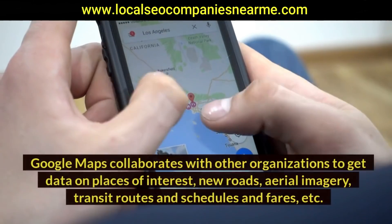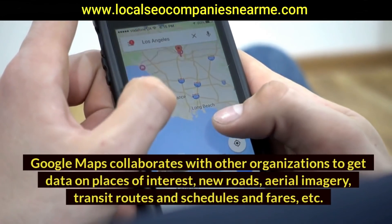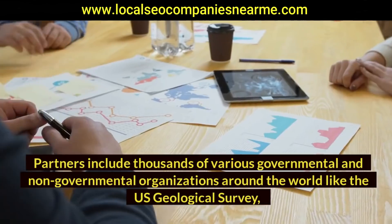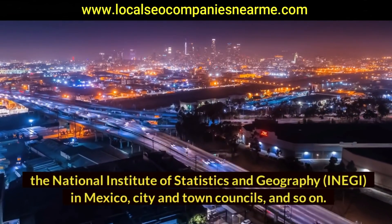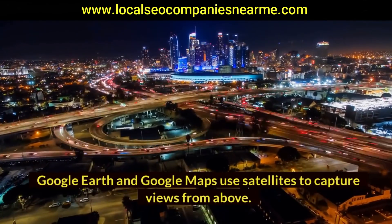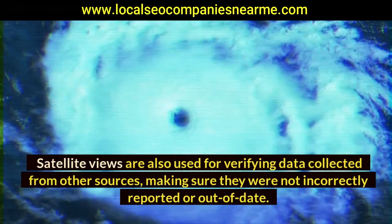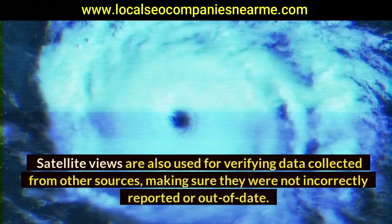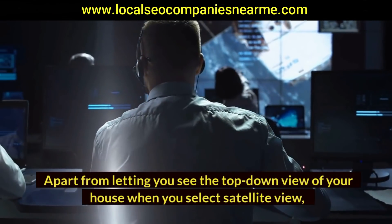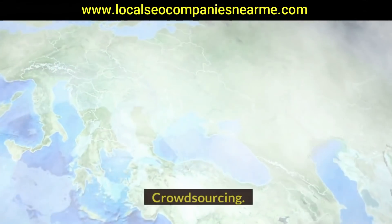Base Map Partner Program: Google Maps collaborates with organizations to get data on places of interest, new roads, aerial imagery, transit routes, schedules, and fares. Partners include thousands of governmental and non-governmental organizations like the U.S. Geological Survey, the National Institute of Statistics and Geography in Mexico, and city and town councils. Satellites: Google Earth and Google Maps use satellites to capture aerial views and verify data collected from other sources, capturing street markers, building locations, spacing, and more.